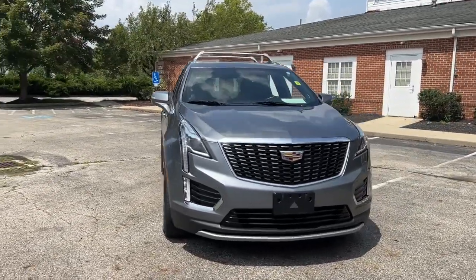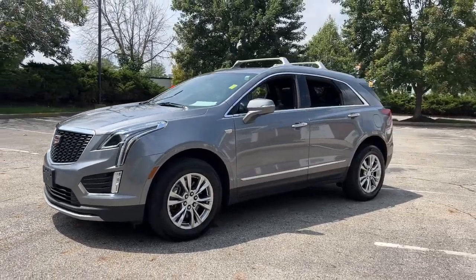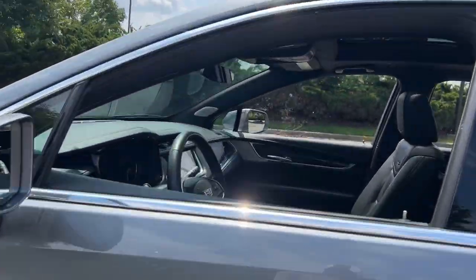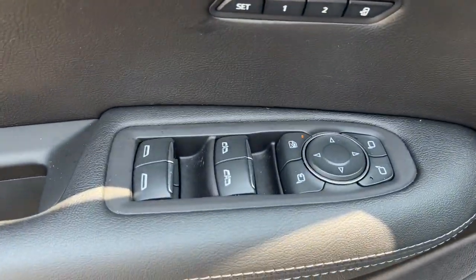Go home happy with the 2020 Cadillac XT5. With less than 50,000 miles on the odometer, this vehicle stands out from the rest. Control the ride in comfort, safety, and sophisticated refinement in the XT5 crossover.